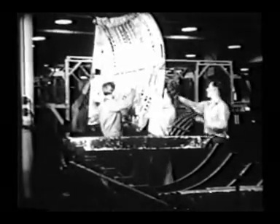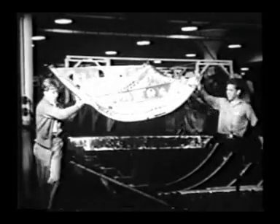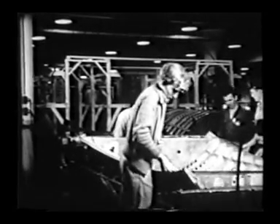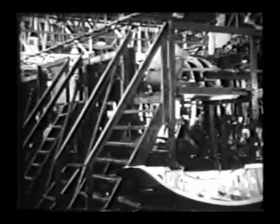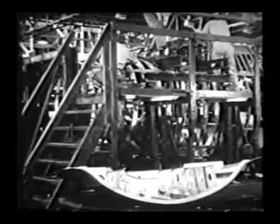Each part of the plane is completed as nearly as possible before it joins a larger part. This light but strong crown section fits in the fuselage between the wings. Still another type of fixture holds the ribs of the fuselage firm while the workers put on the outer sheath of aluminum — the skin of the plane.